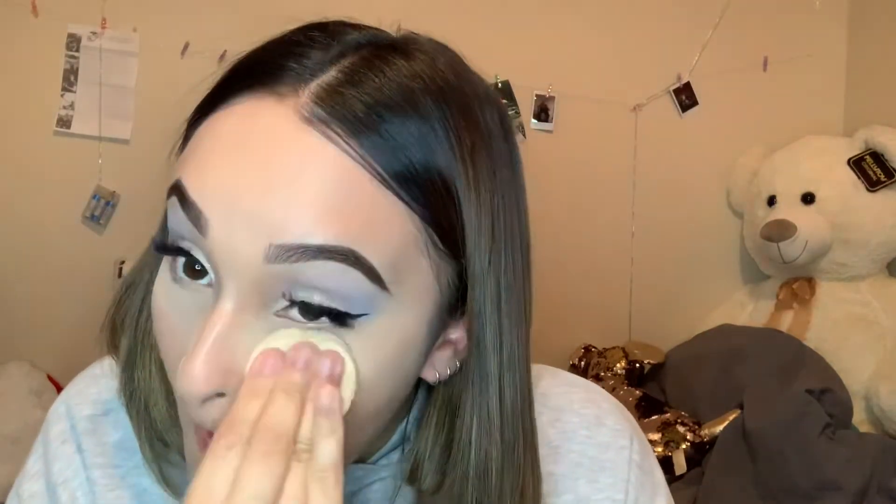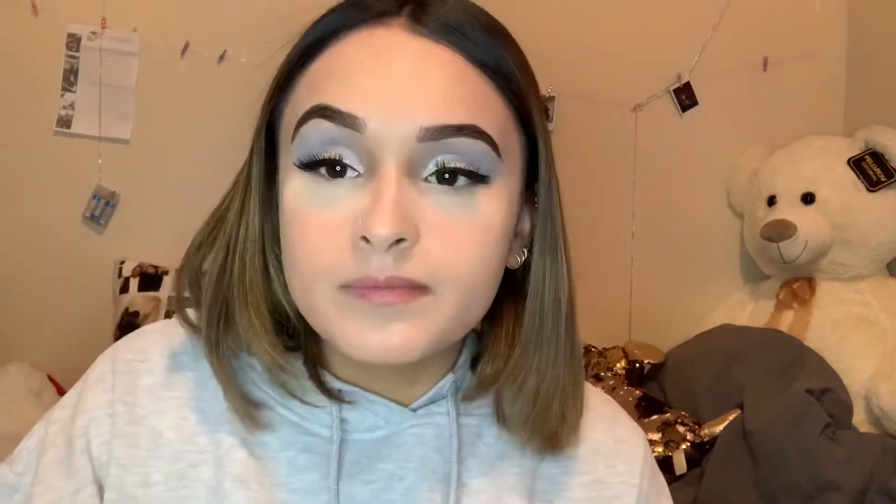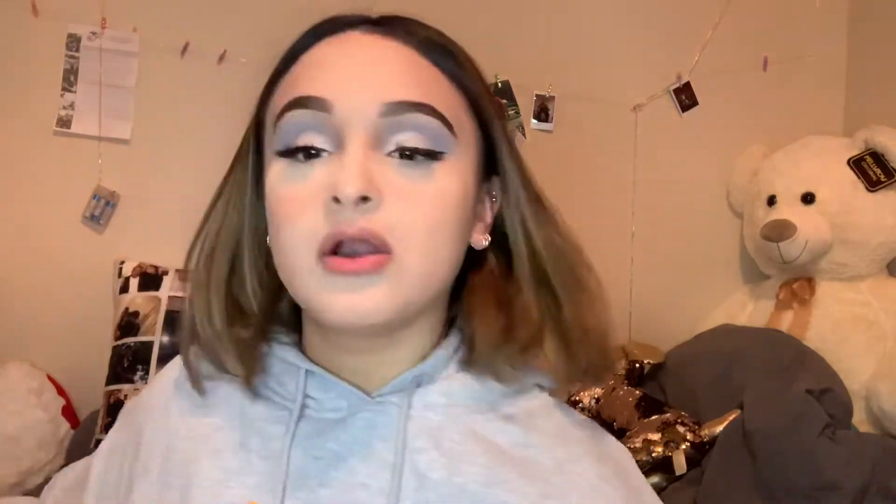Using the Fit Me pressed powder in shade 120 Classic Ivory to set. I do this before my bronzer because I crease a lot around my mouth. It looks crazy at first but then you brush it all off with a big powder brush — and there you go.